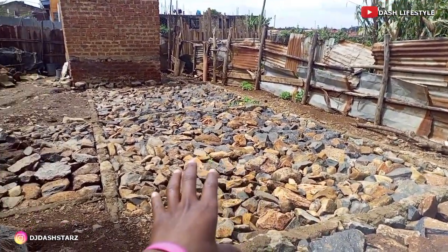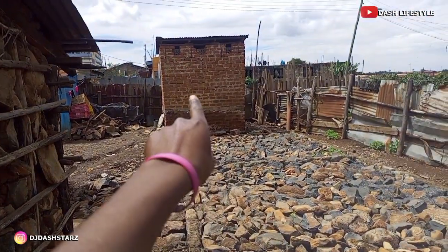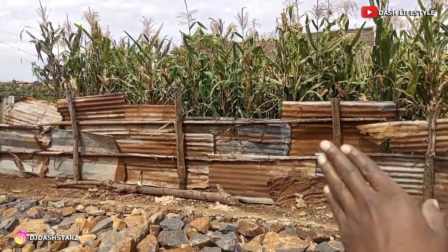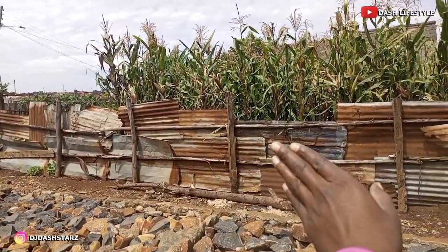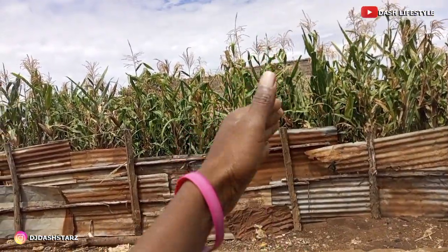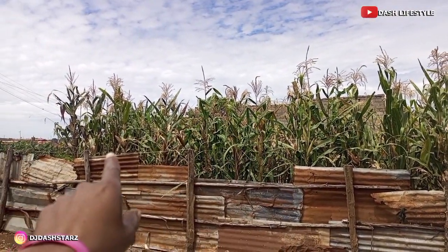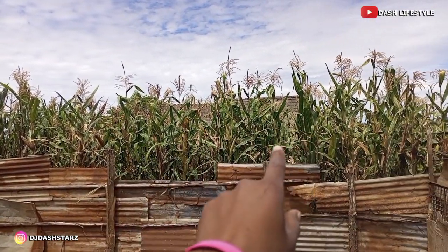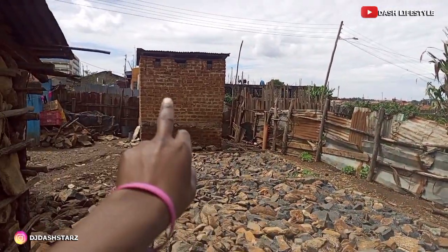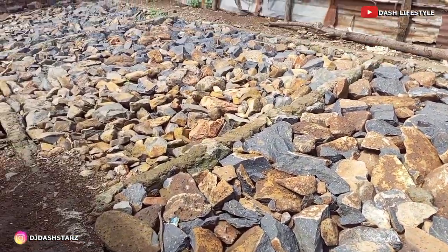We have a two-bedroom house here together with the dining. This is the front. We have our toilet there. And our land, this is where our land reaches. You can see where we have a fence. The other side is a neighbor's farm. He has planted some corn, maize. This is our toilet. This is my project — I'm building here a two-bedroom house.